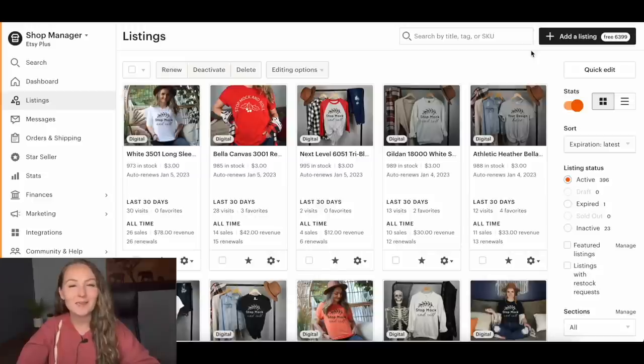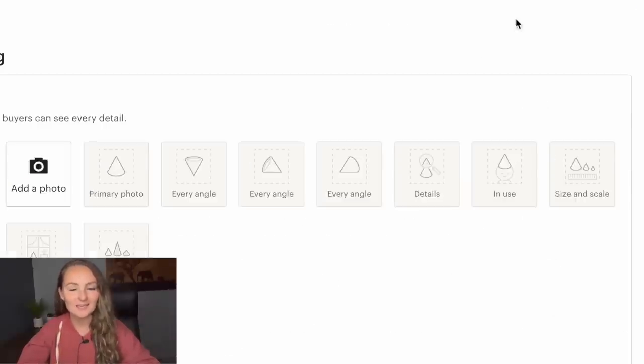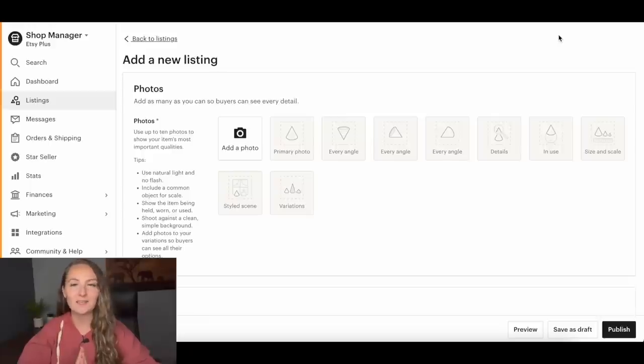Let's actually make the listing. I'm starting here in my mockup store — "Mock and Roll" — because I don't share my personal Etsy shop since that is my family's main source of income. Click "Add a listing" to make a custom listing within Etsy. Typically we'd start within Printify, but because this is a group listing with multiple sizes — adults and kids — we're going to start in Etsy first, then connect to Printify later.